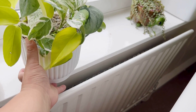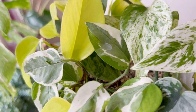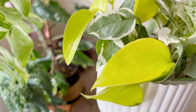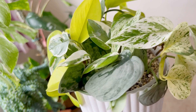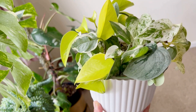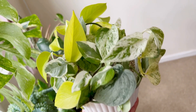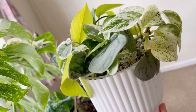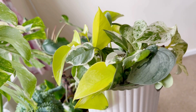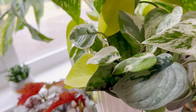I bought it as a mixed pot — Snow Queen, Silver, Yarn, Glacier, Pearls and Jade, and Neon. I don't know the difference between all of them, but the Glacier and Pearls and Jade look like Enjoy to me, and this one looks like Marble Queen, so I'm not sure if they're different plants or just different names. I don't fertilize this — I just water it with very light fertilizer sometimes only because I want to keep it small. It's doing well, surviving and keeping its shape.